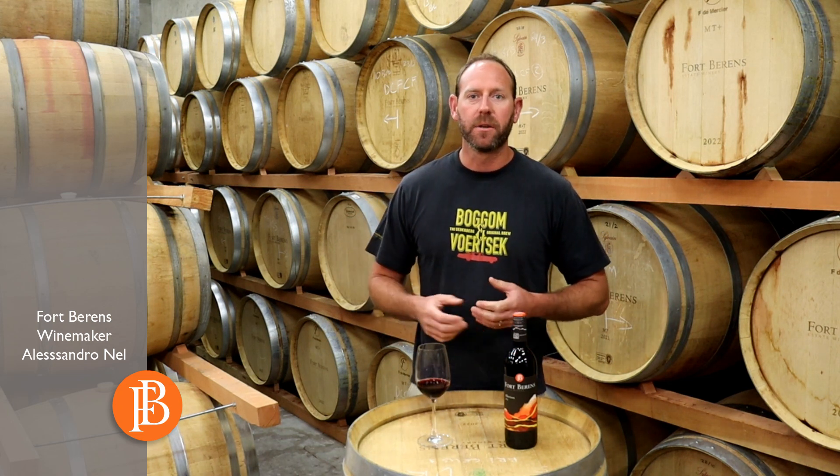Our Alluvium Red — the name is based on the soil types that we have here — is a blend of predominantly Cabernet and Merlot. It's spent some time in neutral French oak barrels, which has softened the wine up really nicely. With the older oak you also get a more fruit-forward wine.